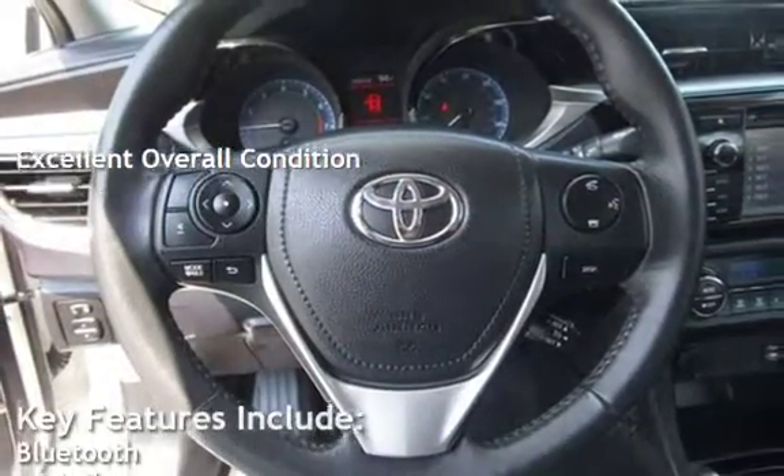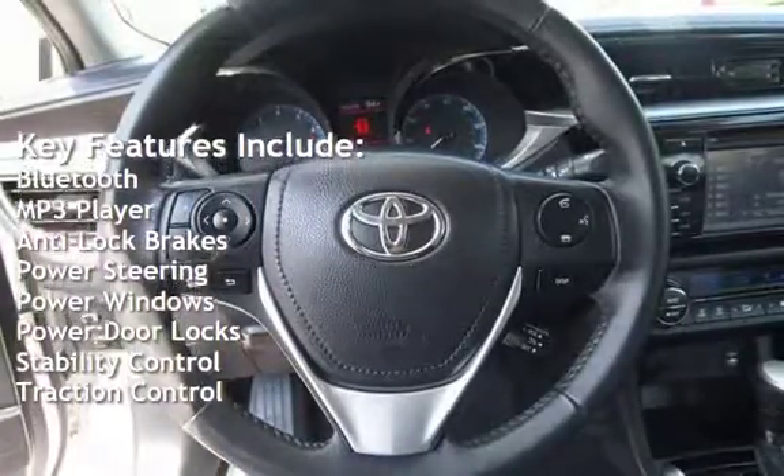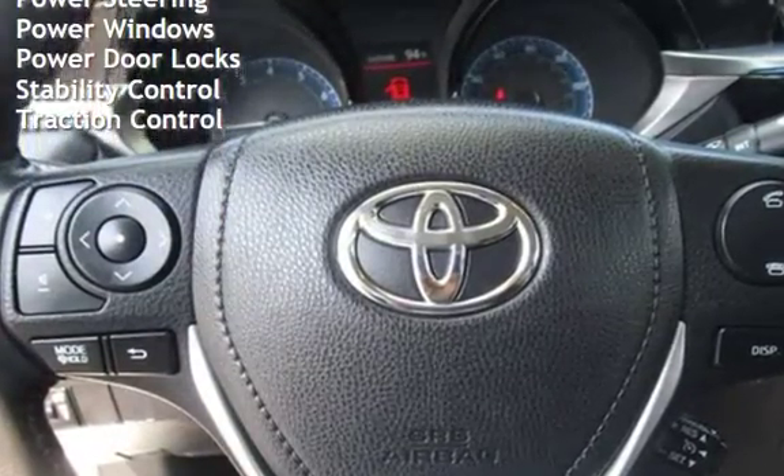Key features include Bluetooth, MP3 player, anti-lock brakes, power steering, power windows, power door locks, stability control, and traction control.